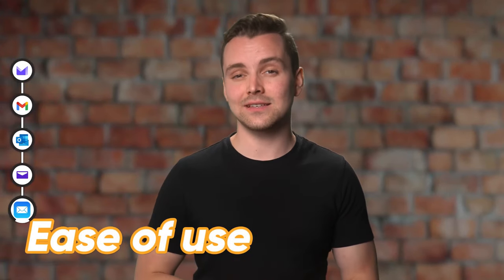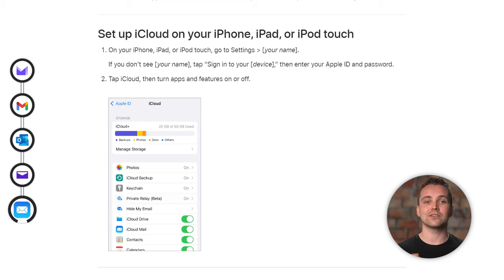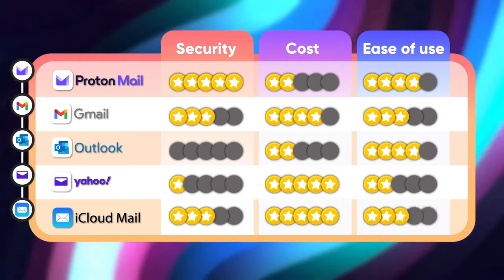Now let's look at how easy iCloud is to use. Once you've registered an Apple device, you need to go into your settings, select iCloud, then Mail, and you'll be prompted to come up with your email address — pretty neat. Beyond that, iCloud Mail doesn't offer much flexibility. Your account can be accessed from any device, but I found the filing system to be lacking. I like it when an email service lets me customize my folders. For ease of use, iCloud Mail gets a solid three chain emails out of five.